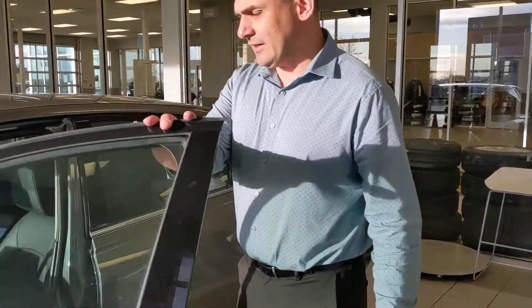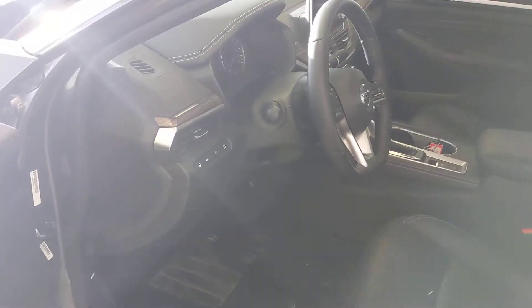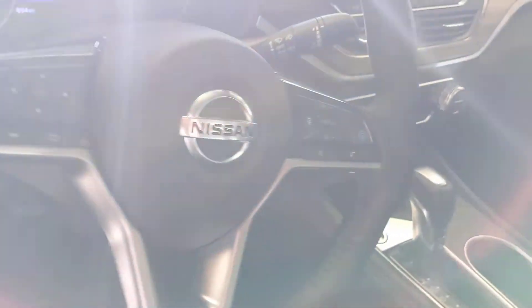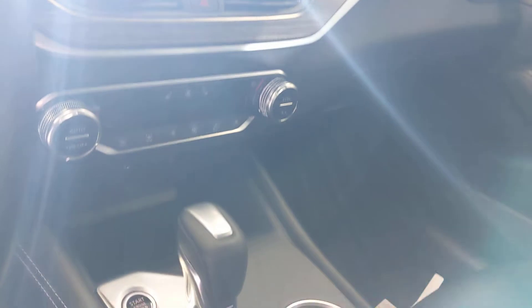On the inside, being the Platinum, you're going to have luxurious leather seating, heated seats up front of course, and a memory position as well. That little blue button on the steering wheel is the ProPilot Assist — it uses all those safety features: blind spot monitoring, lane departure, and practically drives itself.